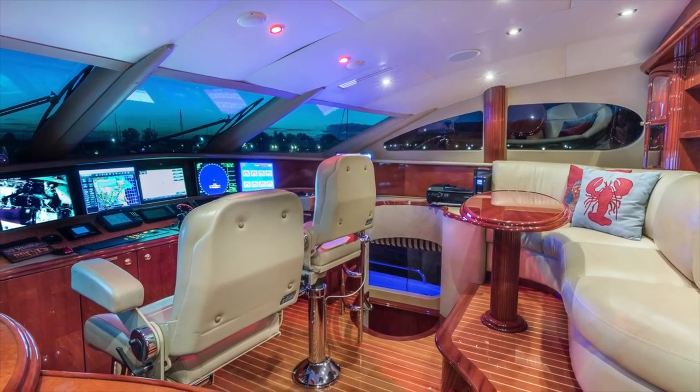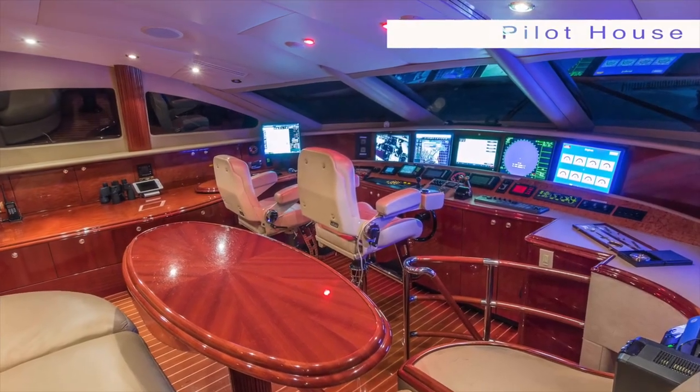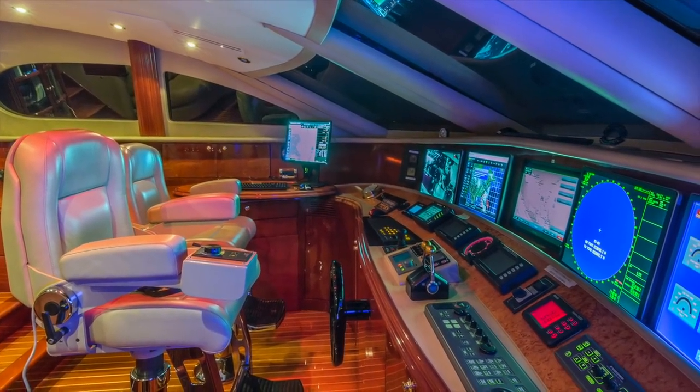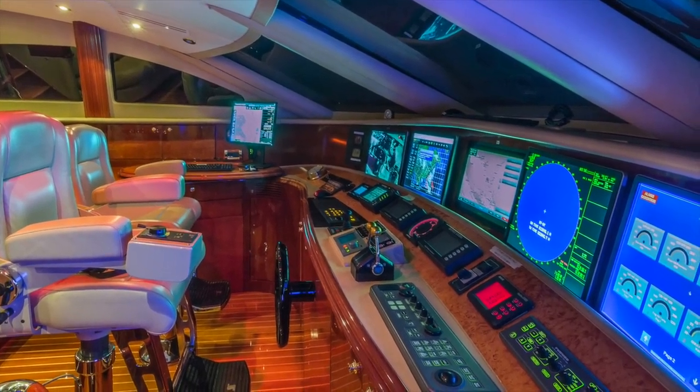Our pilot house, or control command station as I like to refer, is equipped with the latest state-of-the-art navigation, radars, weather information, and charts of the entire world. Seven HD monitors, an autopilot — our fiber optic shipboard information system is truly unbelievable.